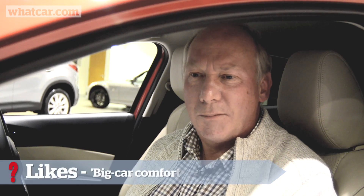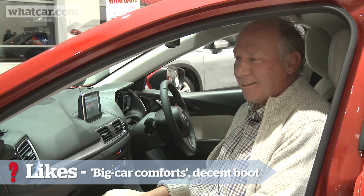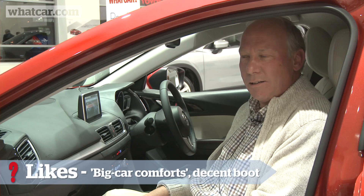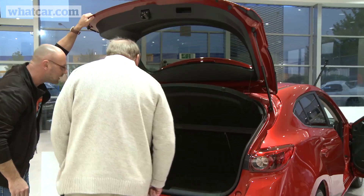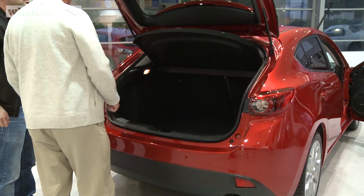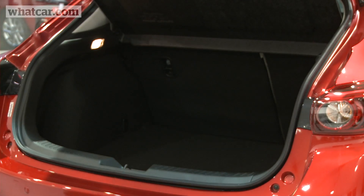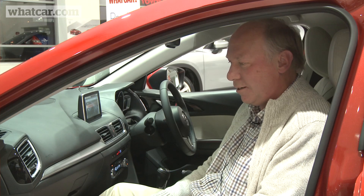Having leather seats and heated seats, my wife would love that. Rain sensors and light sensors — it seems to have most items you'd find in a larger car. It's nice to see a comfortable car with a reasonable amount of boot space. We're thinking of having a dog in the future so yes, a dog would more or less fit in there. I've got a Jaguar at the present time and I'd say you're getting close to that sort of quality.